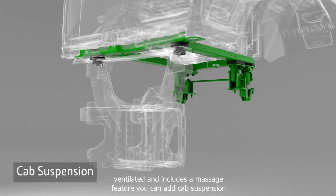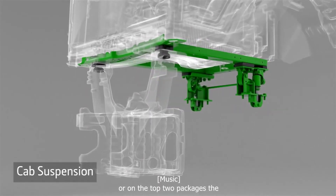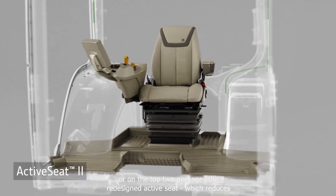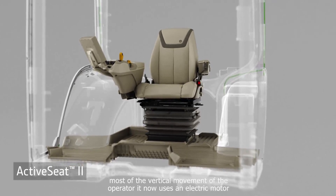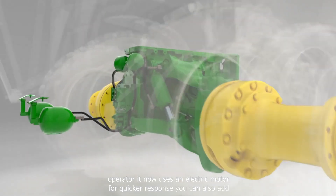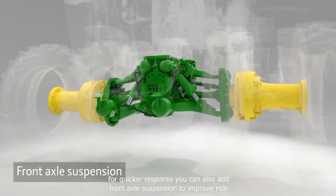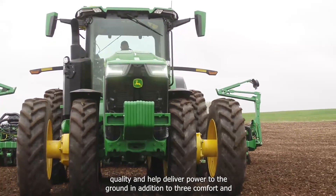You can add cab suspension. Or, on the top two packages, the redesigned Active Seat 2, which reduces most of the vertical movement of the operator. It now uses an electric motor for quicker response. You can also add front axle suspension to improve ride quality and help deliver power to the ground.